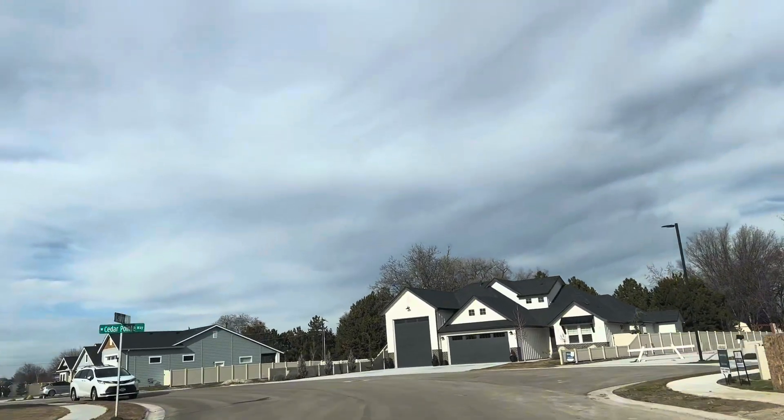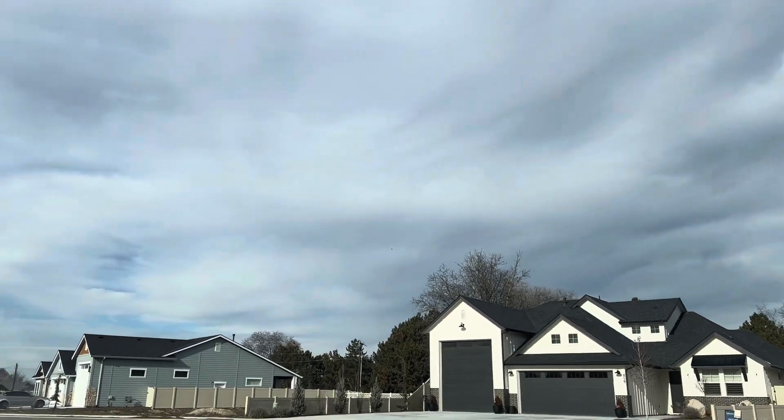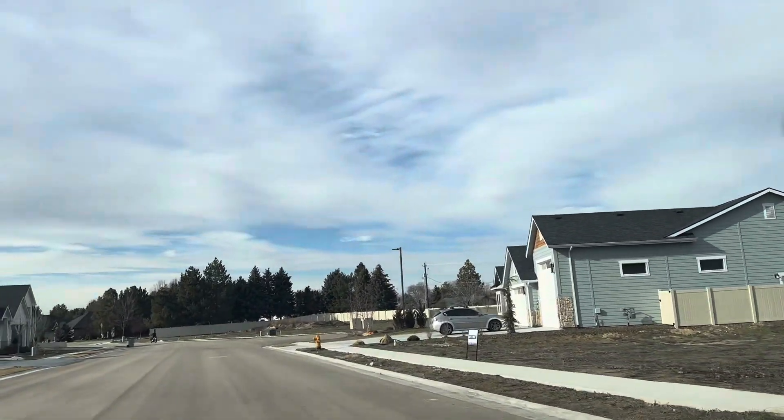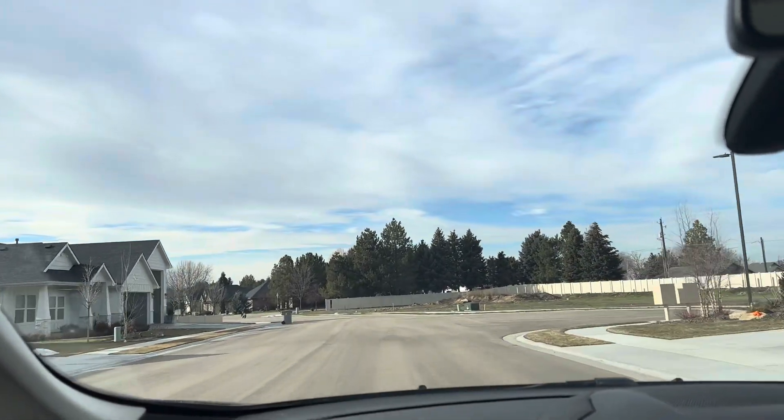The schools nearby are Centennial Elementary, West Middle and Nampa High School. If you're interested in this neighborhood or any other neighborhood, please don't hesitate to reach out.